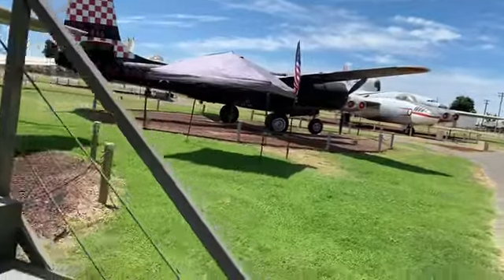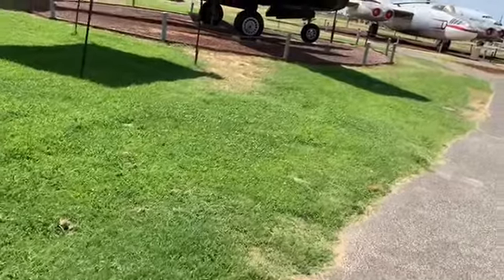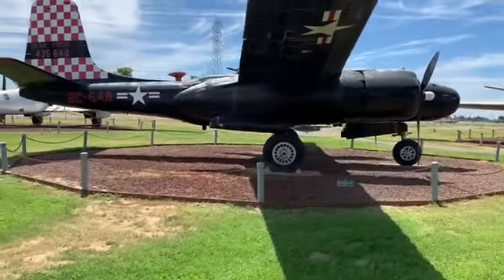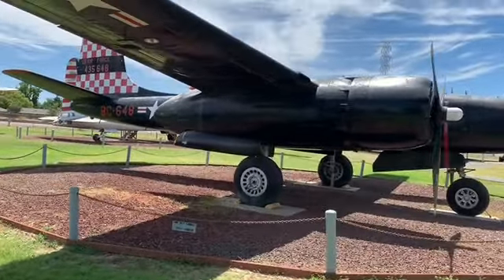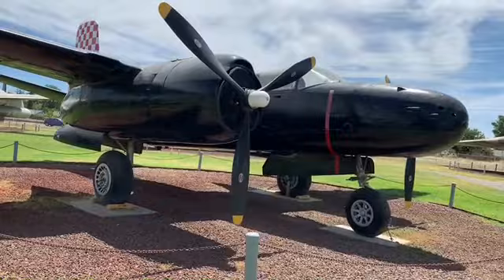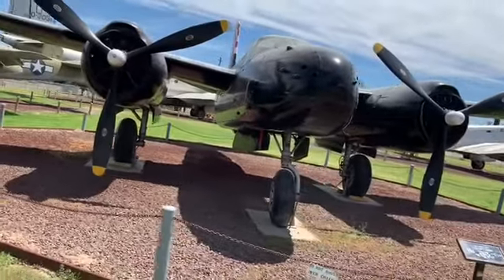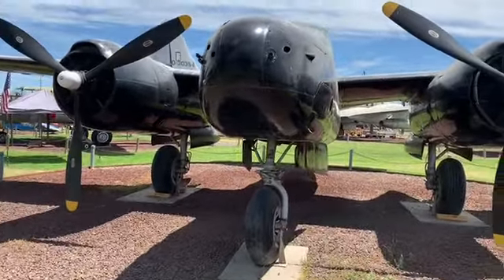So this thing lasted the whole length of the war. They built those from the beginning to the end of the war — it was a medium bomber. They used them in both theaters, in Europe and in the Pacific. This one over here — it's a Douglas Invader. This didn't have a big career.